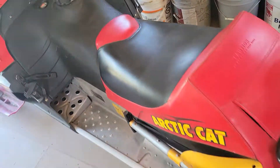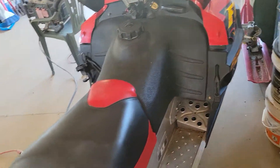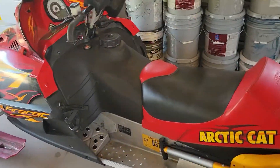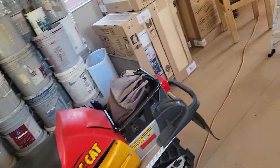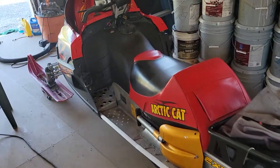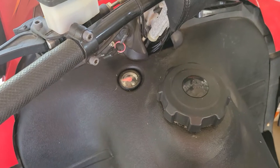Nice looking sled, and this flies — this will take off without you. This F7 really flies. It's a 2004 EXT, and the title's in my name. What a concept. Everything works on it.